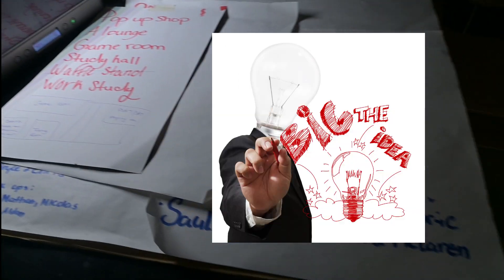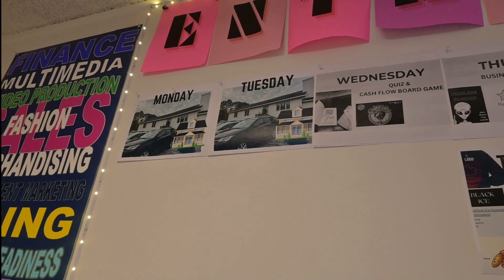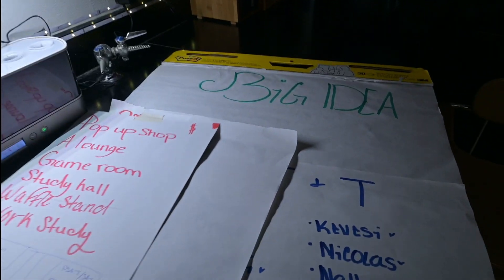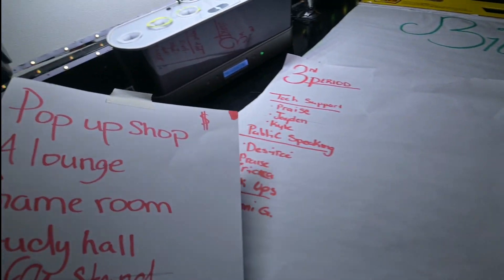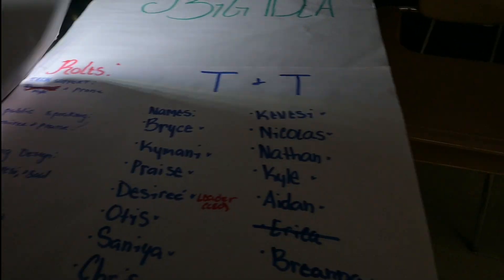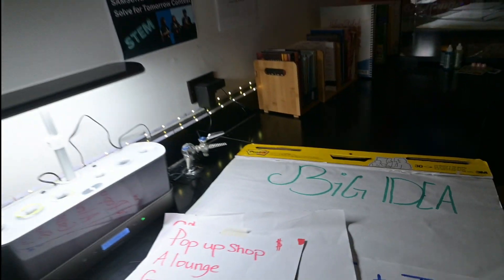We have this little house that's unfinished behind the school. On Mondays and Tuesdays, they work on this house project, and you'll see a bunch of notes. Some students want to turn it into a game room or a study hall. So we have a bunch of notes and roles, and we'll show you their big idea.